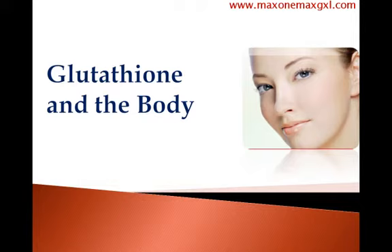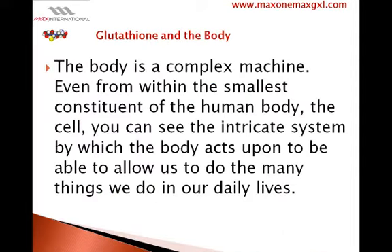Glutathione and the body. The body is a complex machine. Even from within the smallest constituent of the human body, the cell, you can see the intricate system by which the body acts upon to be able to allow us to do the many things we do in our daily lives.